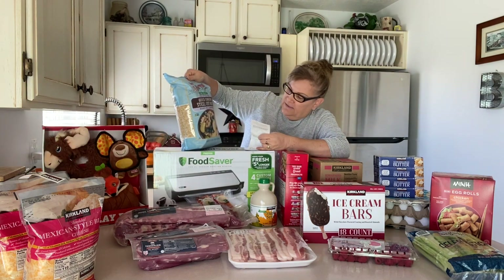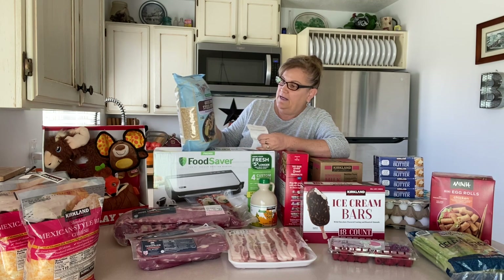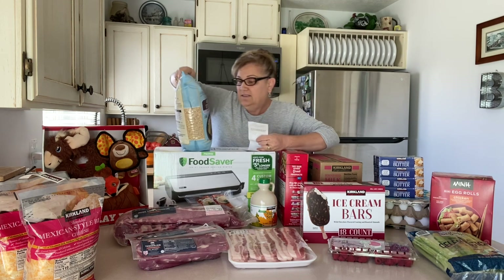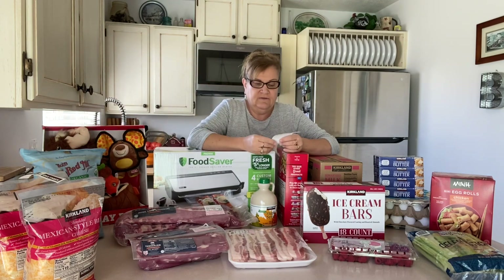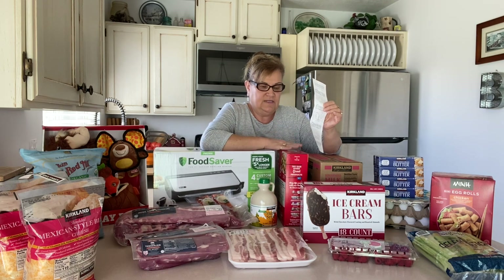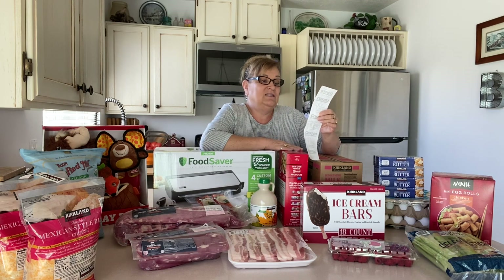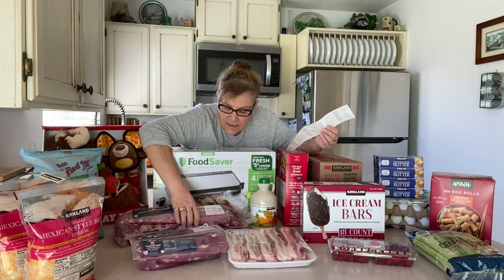I got some Bob's steel cut oats — these are seven pounds and they were only $11.99. They're quick cooking, and I love steel cut oats because they don't spike your blood sugar levels as much. Then I got some peanut rice to replace the one we used out of storage, and that's $6.39.